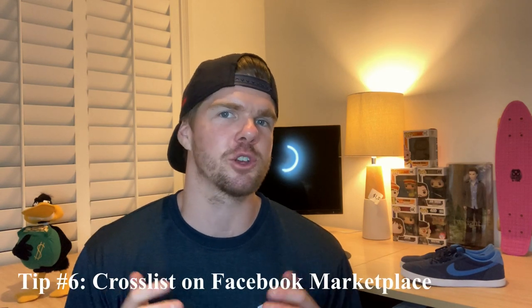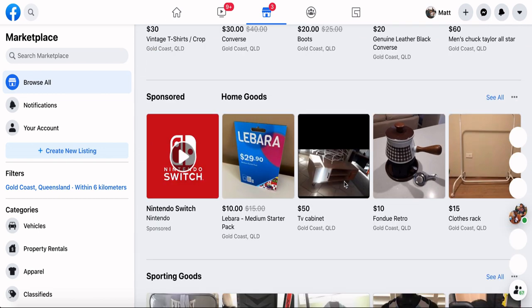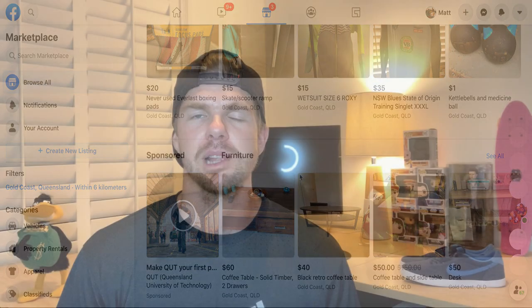My last tip is to cross-list on Facebook Marketplace. It's something I focus quite heavily on — about 70% of my sales are actually done through Facebook Marketplace, for the sole reason that there are zero fees associated with the platform. If you're focused on eBay, I highly encourage you to get at least a quarter of your inventory onto Facebook Marketplace and see how you go. A twenty-five dollar sale on eBay is going to result in about twenty-one dollars in your pocket, but on Facebook Marketplace you receive the full twenty-five dollars. It's a great way to not only make money but save money on fees.